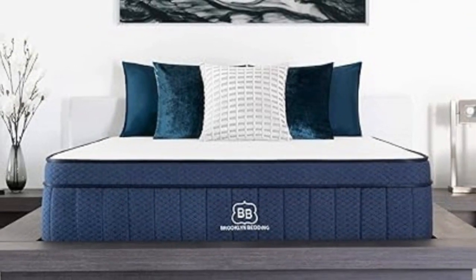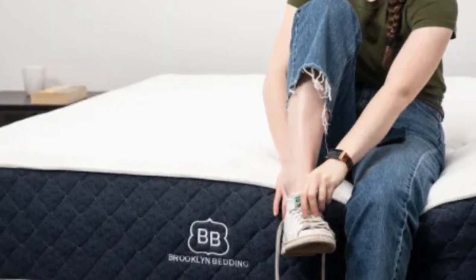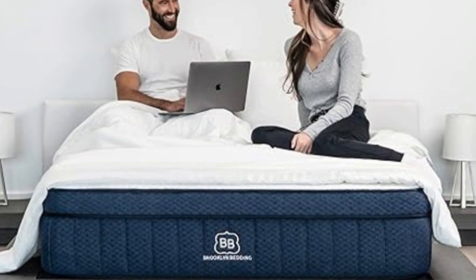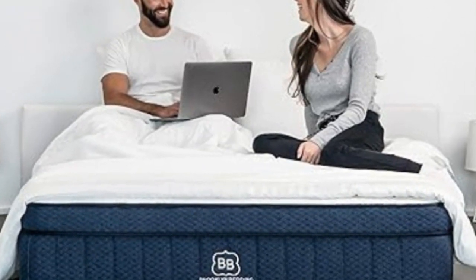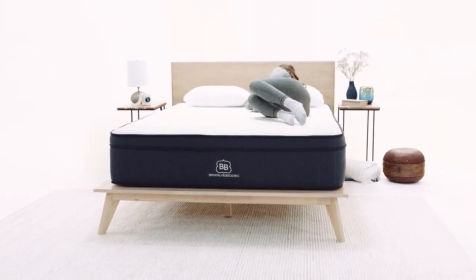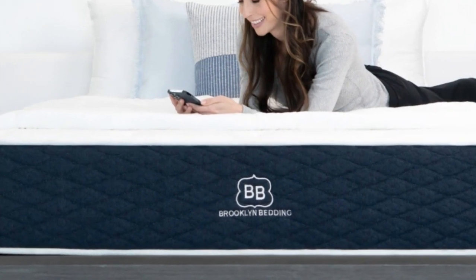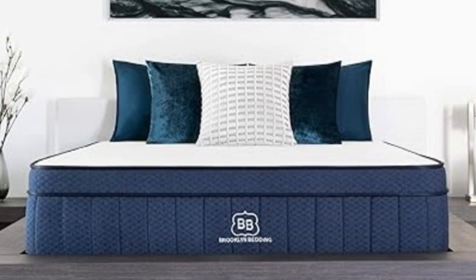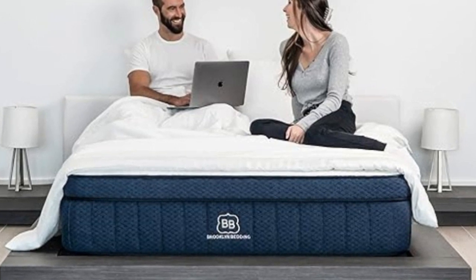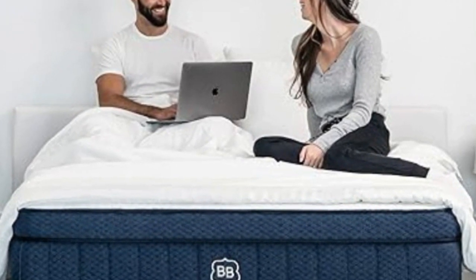Pocketed coils over base foam make up the Signature Hybrid's support core, and a cotton cover encases the mattress. For an extra fee, you can add a pillow top layer consisting of plush polyfoam and a heat-dissipating phase-change cover, making the mattress noticeably softer and cooler. The Signature Hybrid is sold in 14 sizes, including RV-friendly options. It qualifies for free ground delivery throughout the contiguous U.S., and Brooklyn Bedding offers a 120-night sleep trial. If you decide to keep it, the mattress is backed by a 10-year manufacturer's warranty.